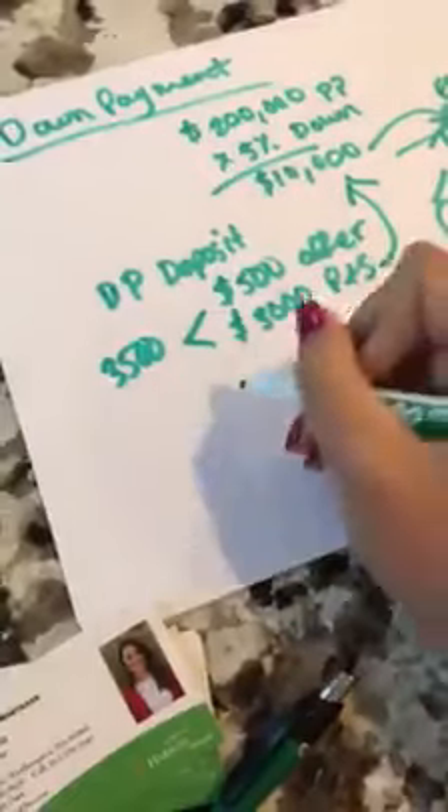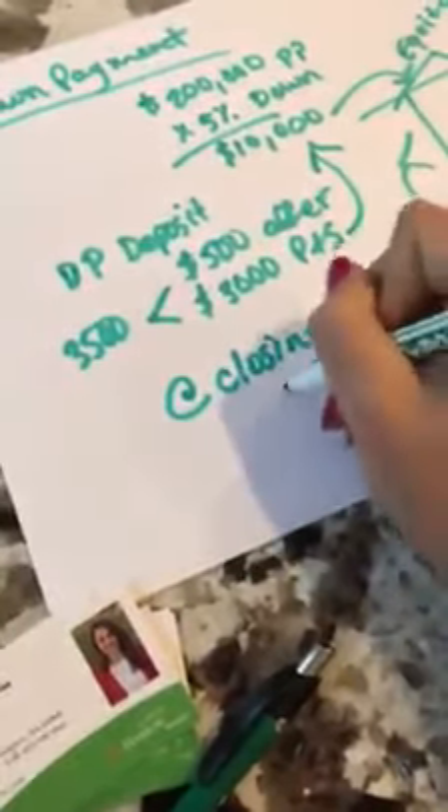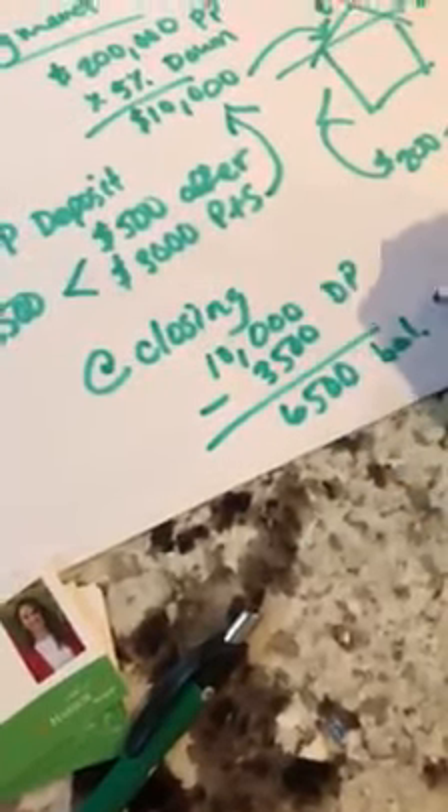So by the time you get to the closing of the house with your attorney, out of your $10,000 down, you've already given them $3,500. So you're going to be left with a $6,500 balance for the down payment at the closing.